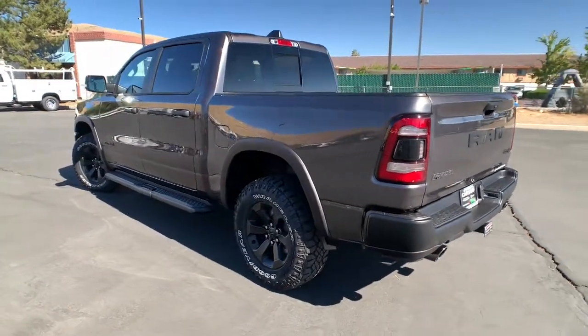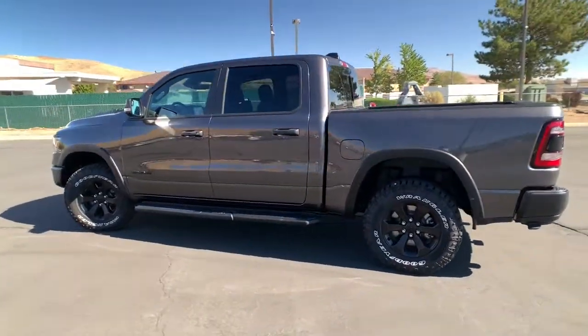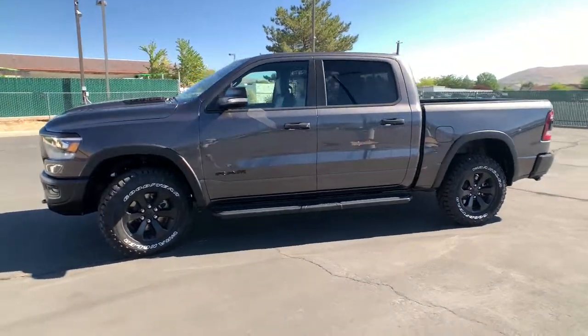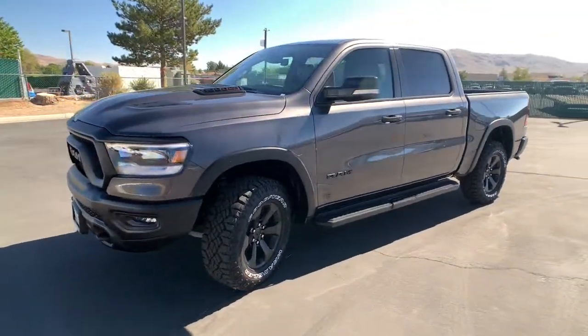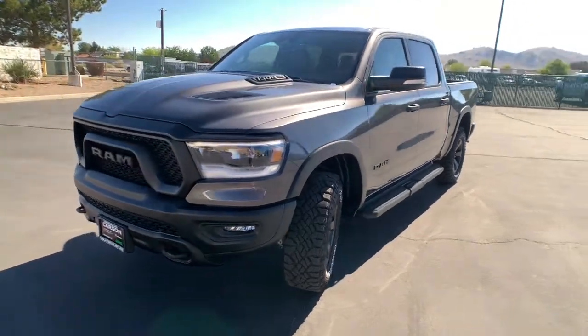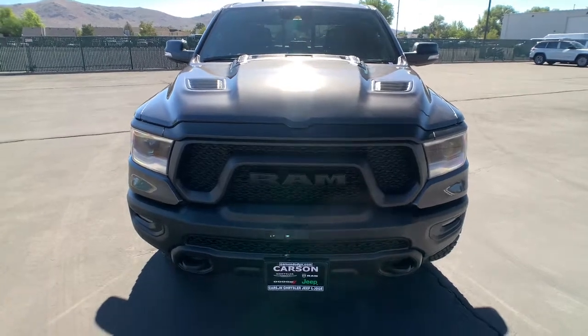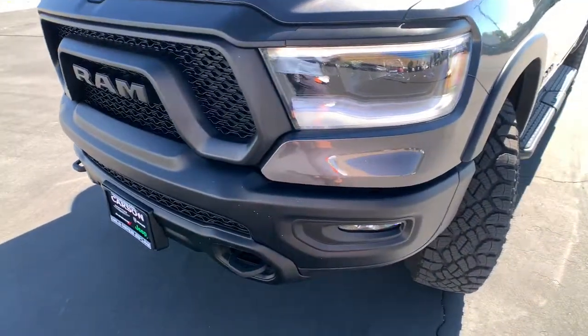These are just some of the great options this vehicle comes with: navigation system, V6 cylinder engine, remote engine start, dual zone AC, heated front seat, 8-speed AT, tire pressure monitoring system, universal garage door opener, bucket seats, telematics.